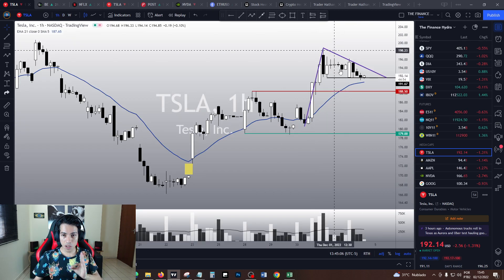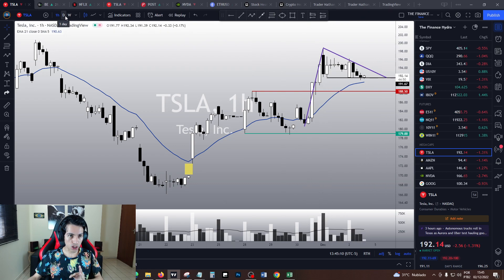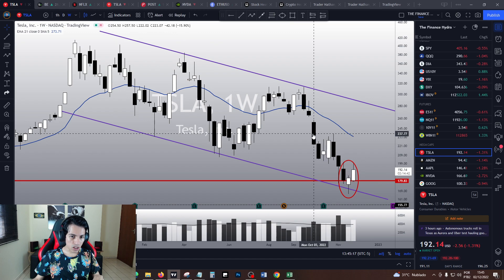It is very important to watch this pennant chart pattern in the one-hour chart and the key point at $198 in the daily chart. And in the weekly chart...